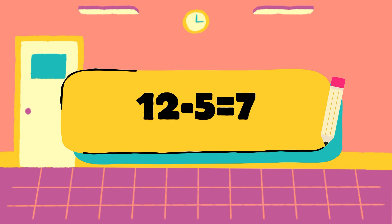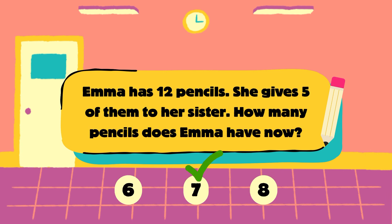Let's check. Emma has 12 pencils minus 5 she gave away. 12 minus 5 is equal to 7, so the answer is 7 pencils. The correct answer is 7.